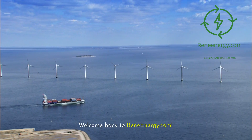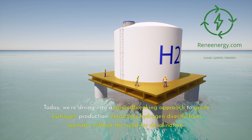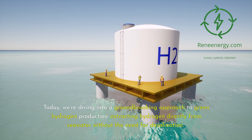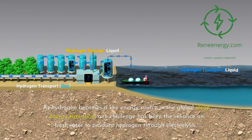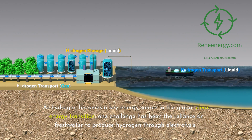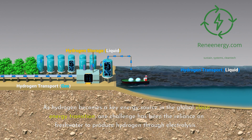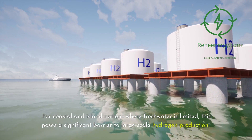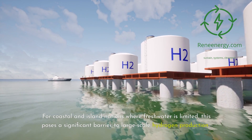Welcome back to ReneEnergy.com. Today, we're diving into a groundbreaking approach to green hydrogen production: extracting hydrogen directly from seawater without the need for desalination. As hydrogen becomes a key energy source in the global clean energy transition, one challenge has been the reliance on freshwater to produce hydrogen through electrolysis. For coastal and island nations where freshwater is limited, this poses a significant barrier to large-scale hydrogen production.